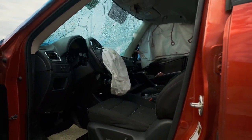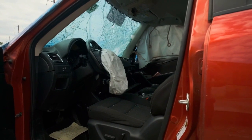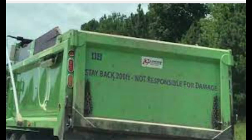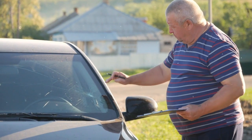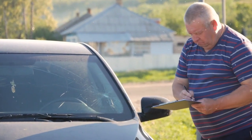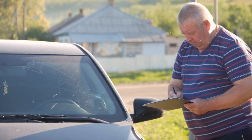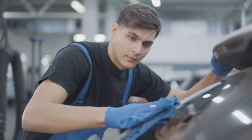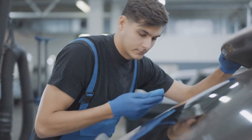A few common issues include chips and cracks — road debris, stones, or even temperature changes can cause chips or cracks in the windshield. These should be addressed promptly as they can impair visibility and compromise the structural integrity of the glass. Even a small chip will grow and crack the entire windshield due to the vibration of the vehicle when in motion. It is important to get these chips and dings repaired right away at an auto glass repair shop.